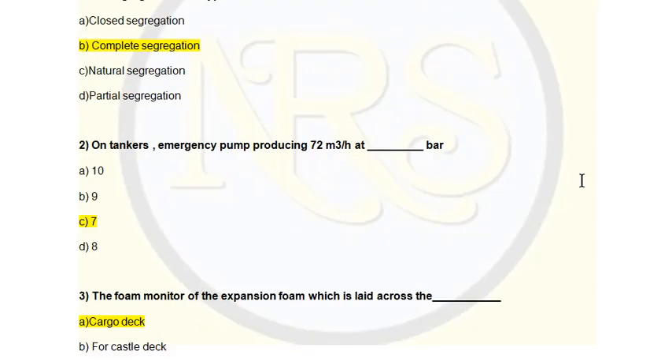Question number 2. On a tanker, an emergency pump producing 72 cubic meters per hour at how many bar? Option A, 10; Option B, 9; Option C, 7; Option D, 8. The correct answer is Option C, 7 bar.